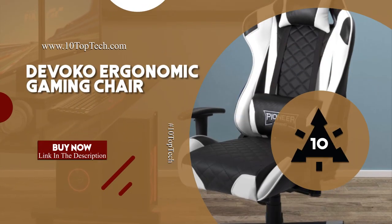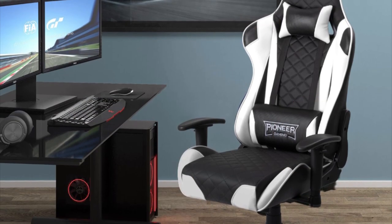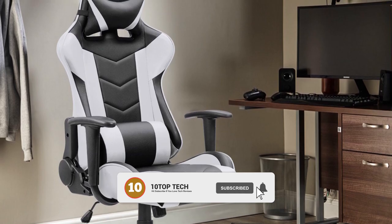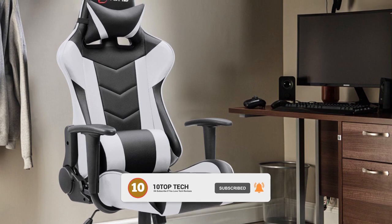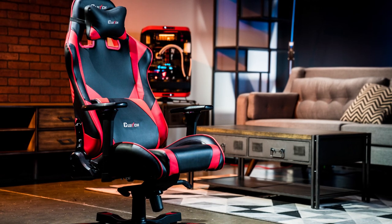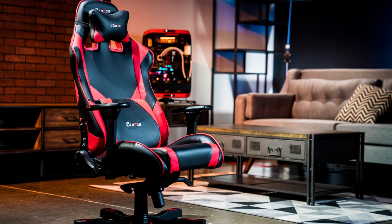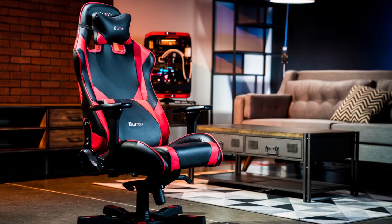Devoco Ergonomic Gaming Chair. It is no mystery — every professional gamer strives for one feature, and that is lumbar support. Luckily, the Devoco Ergonomic Gaming Chair features a freely adjustable lumbar support, followed by a headrest pillow protecting both your spine and neck. In addition, it also comes equipped with 360-degree swivel rotation with the finest quality mute rolling wheels, which are designed to avoid scratching on the floor and move freely.